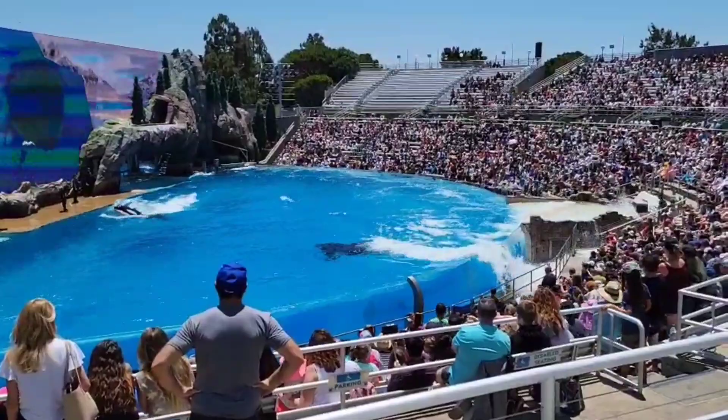Norwegian killer whales will circle herring, herding them together — look at the fish!